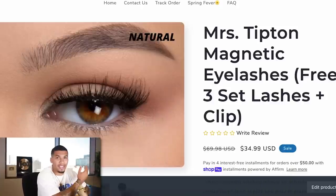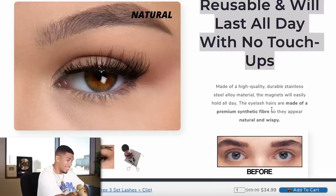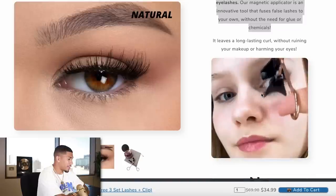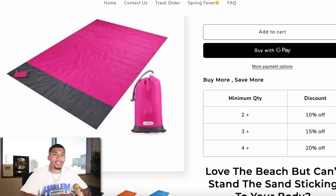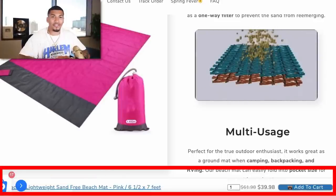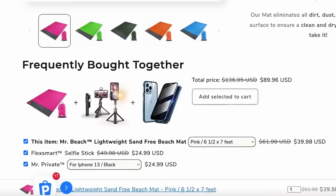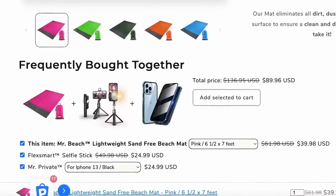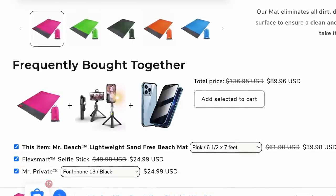On the magnetic eyelashes page I took the exact same approach: clean, high-quality, non-pixelated images; sell price and compare price; a quick review highlight; problem, solution, image, feature, benefit — and so on. I have a discount quantity break app allowing customers to buy more at a discounted rate, a sticky add-to-cart app so the customer can add to cart from anywhere on the page, and a frequently bought together app to bundle products, increase AOV, and drive more profit.